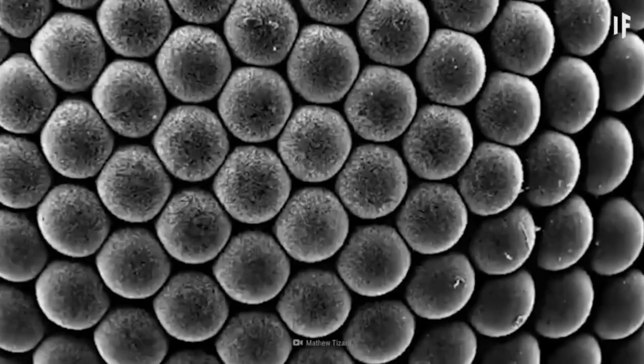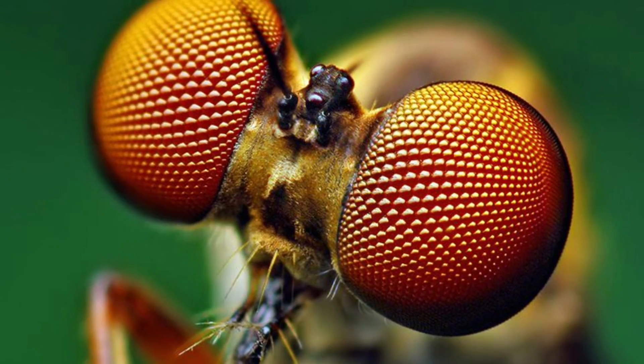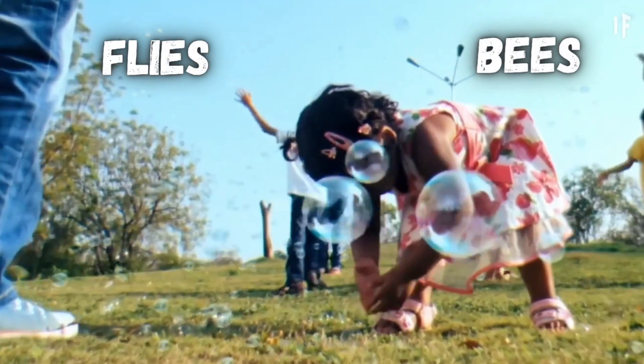What the heck does the world look like to a bug? Their eyes are just so different from ours. I'll break this down for both flies and bees.